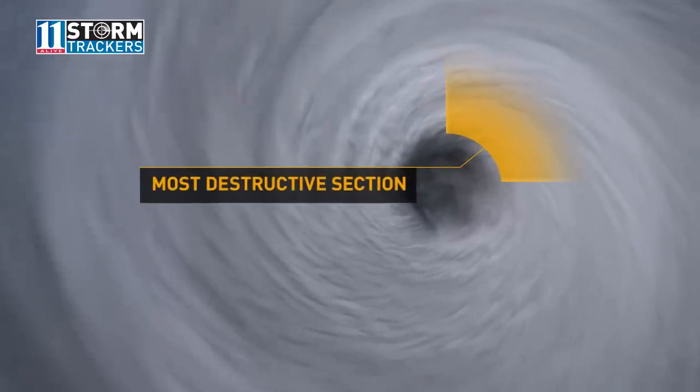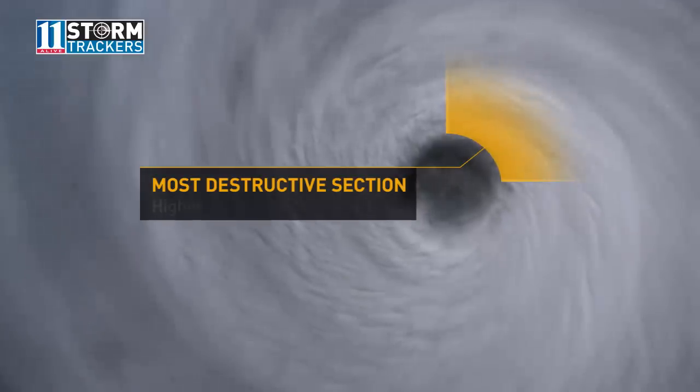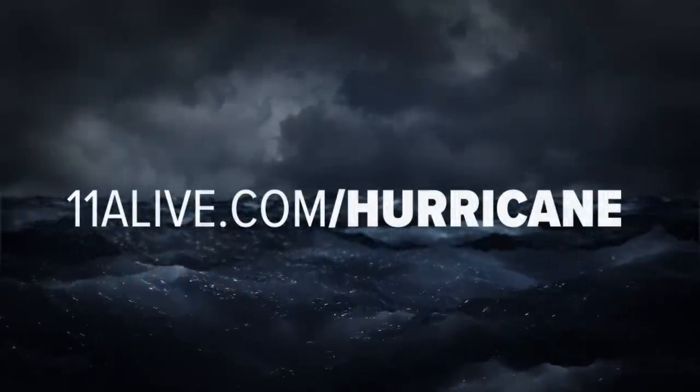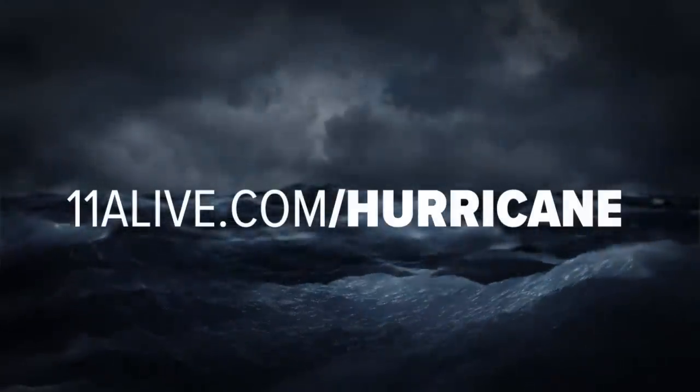This is the area that causes the most destruction when a hurricane makes landfall, leading to higher winds and storm surge.